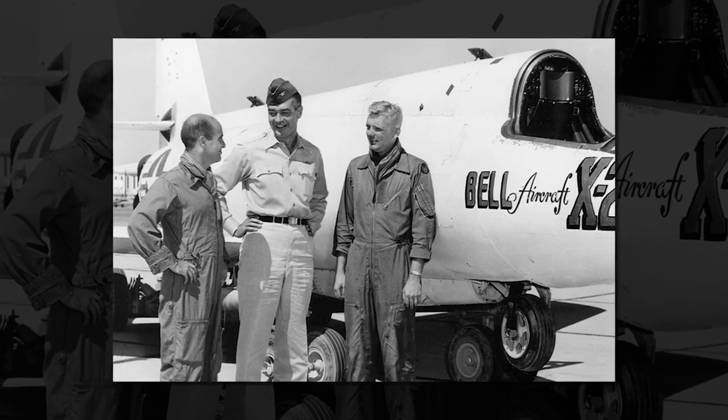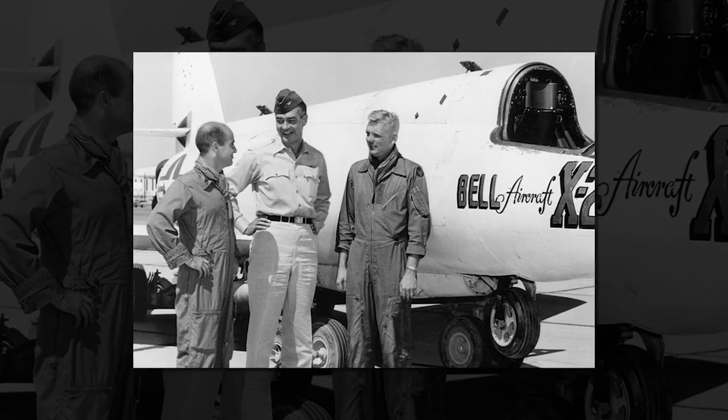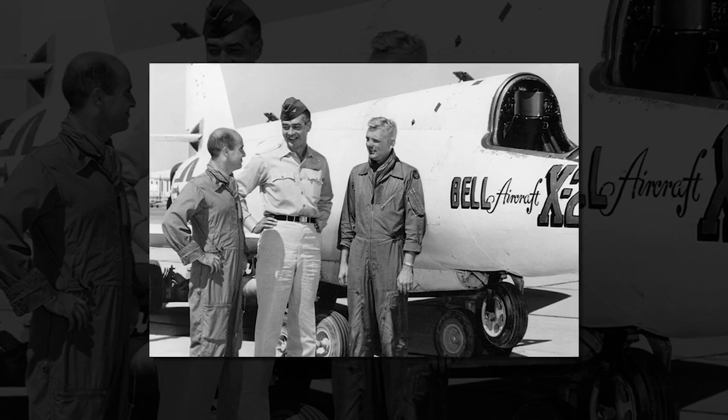Though the X-2 program generated valuable data that contributed to American jet plane designs, it came at a cost. The three deaths that occurred during the program's life tarnished its accomplishments.